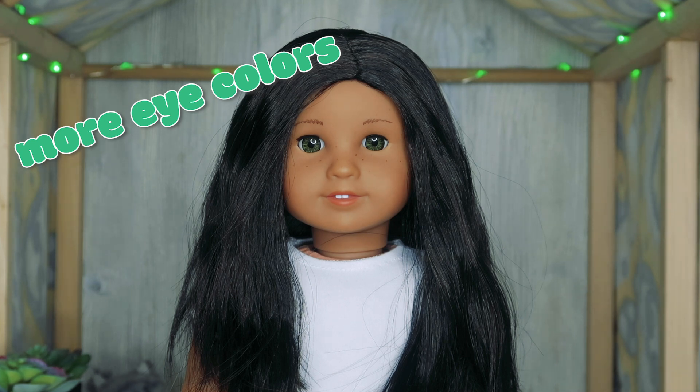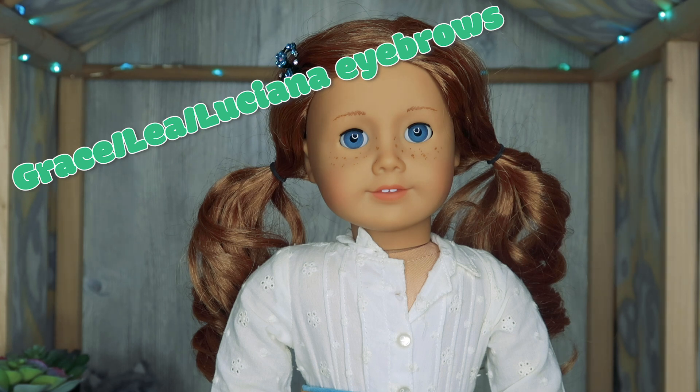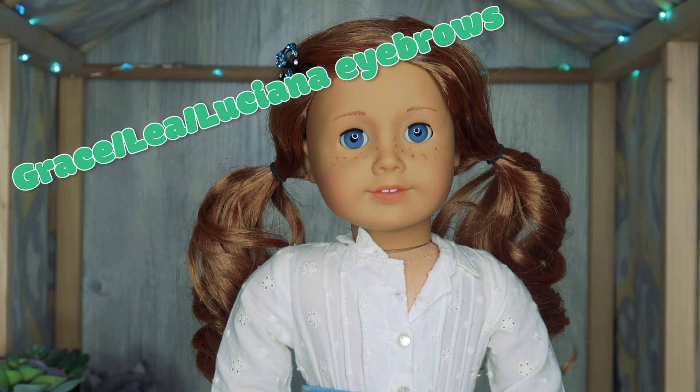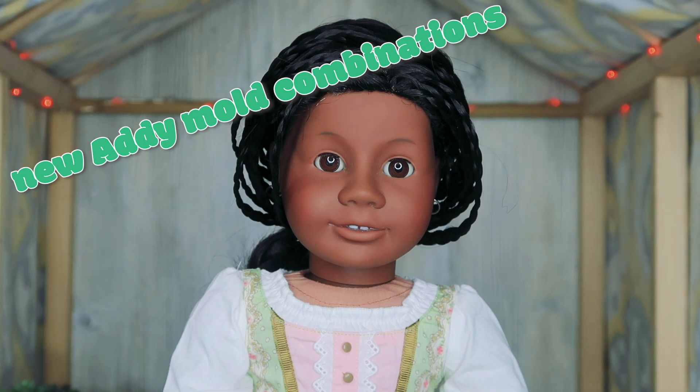This next one is probably the one I'd be most excited to see, and that would be if AG started to use the Grace, Leah, or Luciana eyebrows more often. The first time I ever saw Grace, I loved her immediately — a big reason was because of her eyebrows. I had never seen a doll with eyebrows like mine, kind of thicker with the same shape. Even though her eyebrows were a lot lighter than mine, I really liked that. I think it's important for people to see dolls that remind them of themselves, whether it's skin tone, eye color, freckles, or hair texture.